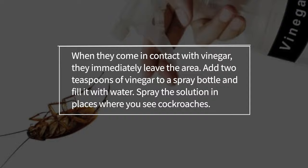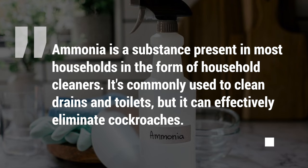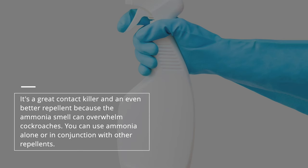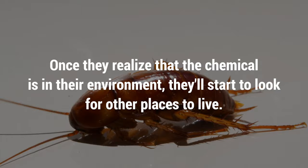9. Ammonia. Ammonia is a substance present in most households in the form of household cleaners. It's commonly used to clean drains and toilets, but it can effectively eliminate cockroaches. It's a great contact killer and an even better repellent because the ammonia smell can overwhelm cockroaches. You can use ammonia alone or in conjunction with other repellents. Once they realize that the chemical is in their environment, they'll start to look for other places to live.